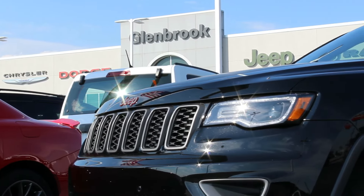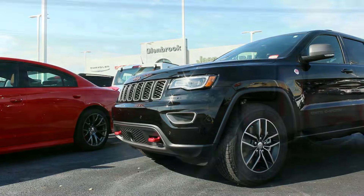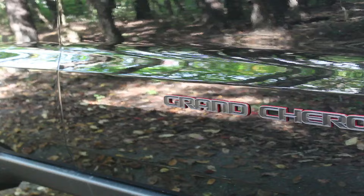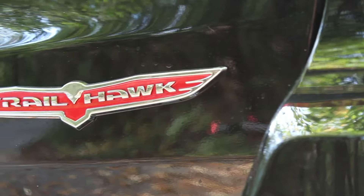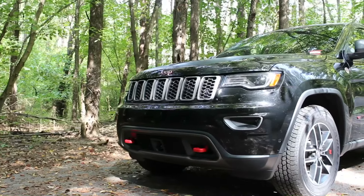Today we're here at Glenbrook Chrysler Dodge and Jeep looking at this 2017 Jeep Grand Cherokee Trailhawk. They brought back the Trailhawk for the 2017 model year and Jeep says this is their most capable version yet.